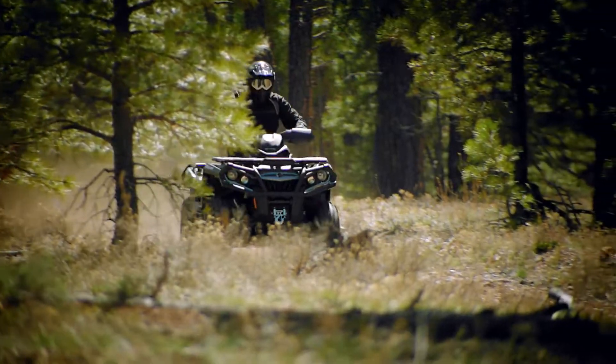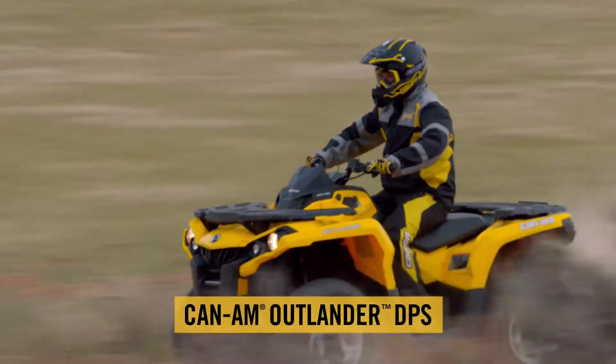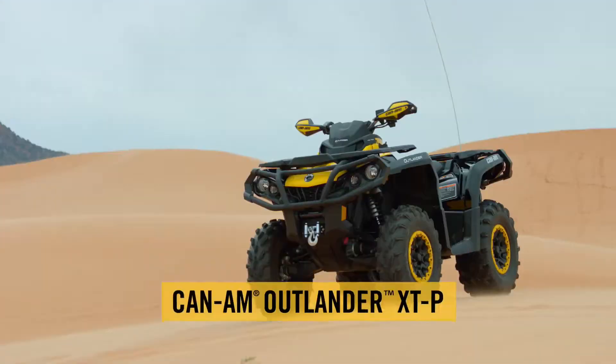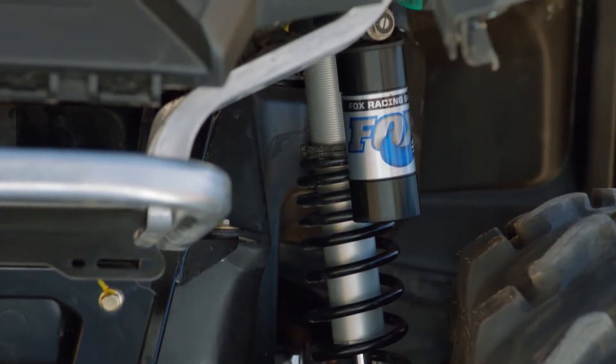No matter what type of rider you are, we have a vehicle to suit your needs — from a customized base model with dynamic power steering, to the full-featured Outlander XT equipped with a 3,000-pound winch and front and rear bumpers, with a new XTP package featuring beadlock wheels and FOX HPG piggyback shocks.